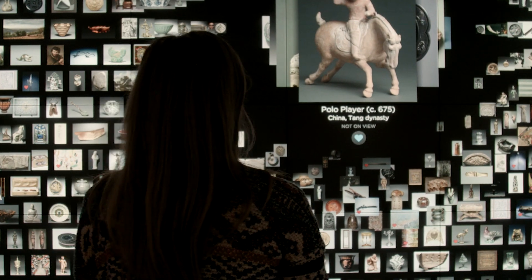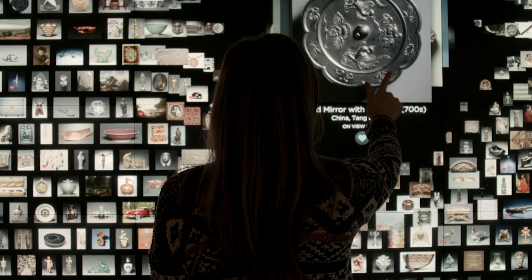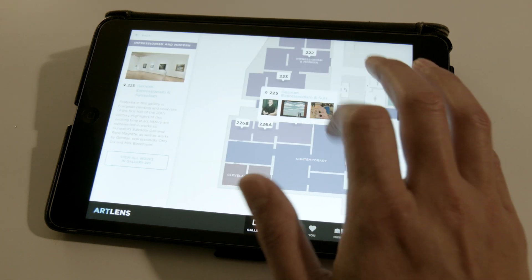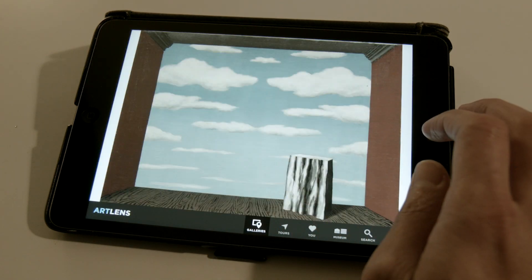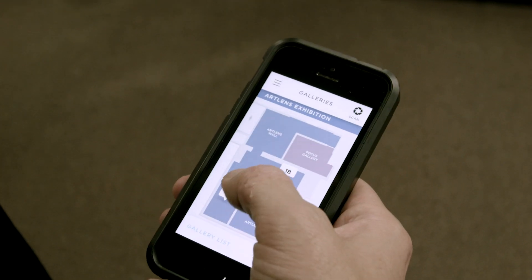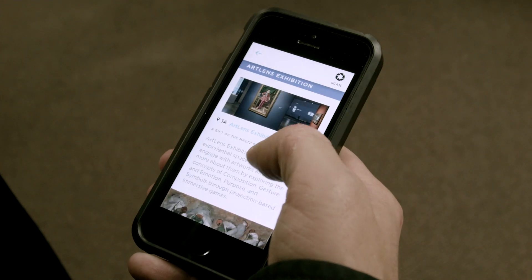One of the nice benefits of Art Lens Gallery is that it can be used for education as well. Teachers, educators, and lecturers can use the Art Lens app on their iPad or their phone from home to create a tour of artworks here in the CMA collections. They can save their tour, and when they get here to the museum their students are able to download it so they have all the information on their own phone, their own iPad, their own device to use.